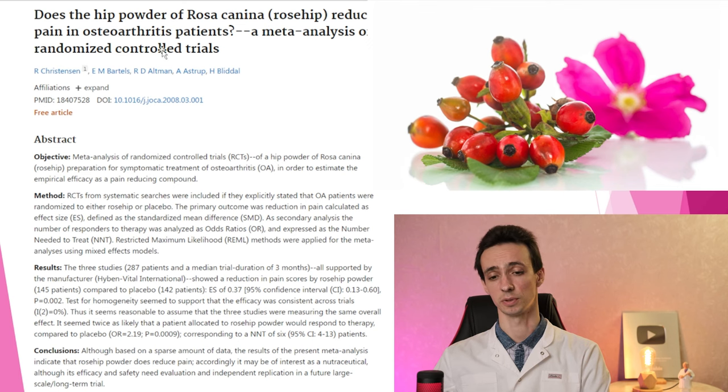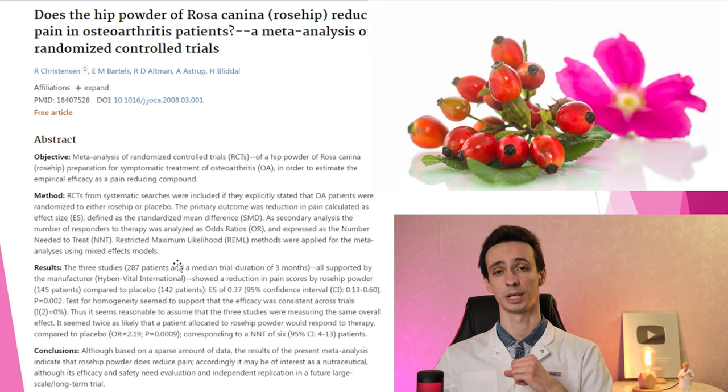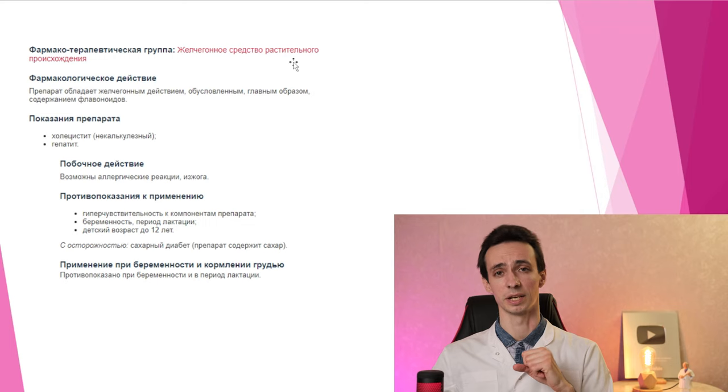For example, there is a meta-analysis of a few randomized controlled trials where rosehip powder was used for treatment of osteoarthritis, and it showed that it could help to decrease the pain of such patients. Rosehip is used in traditional medicine and is the basis of many different drugs in different countries.